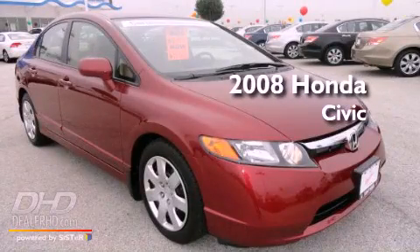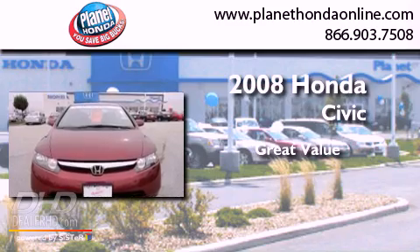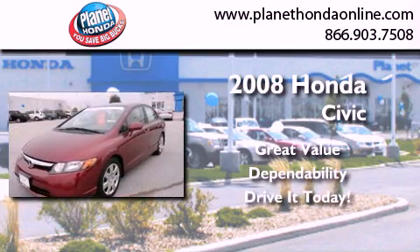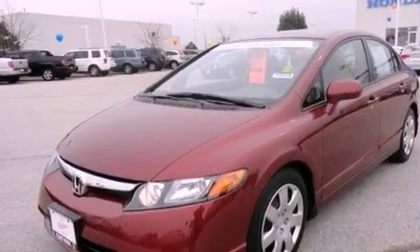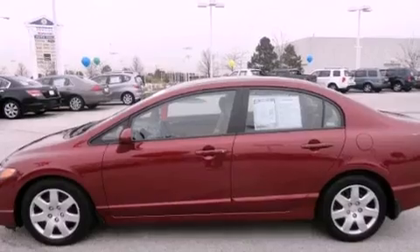This is a certified pre-owned 2008 Honda Civic. Its top features include heater vents for rear seat passengers, cruise control, a keyless entry system, a CD player, and performance tires.